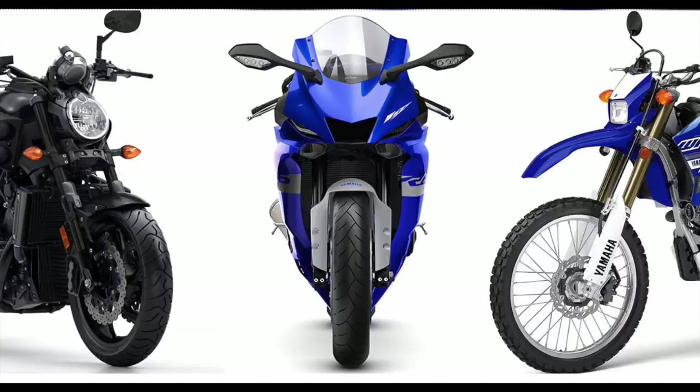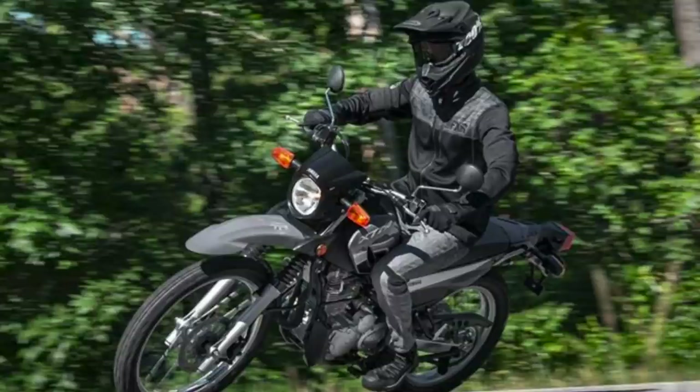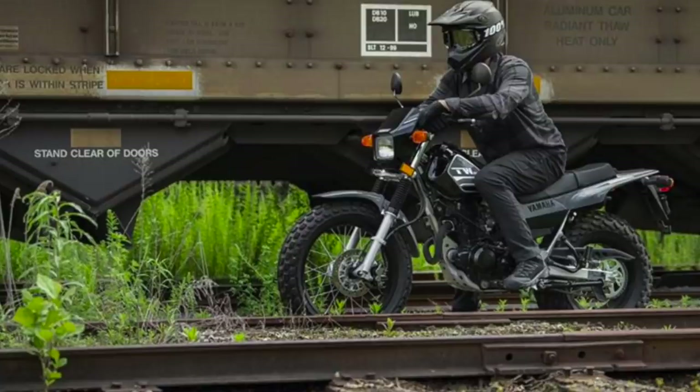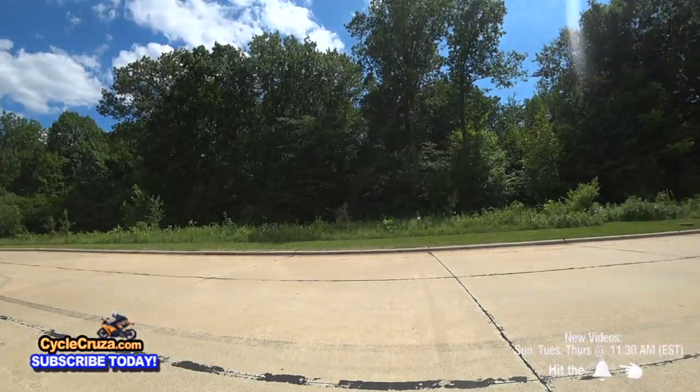What are your thoughts on the discontinuation of these three absolutely awesome, legendary, iconic motorcycles? Leave a comment. I'm very shocked to see them discontinue these bikes while keeping the very old TW200 and XT250, which are cheap for them to continue producing. I have a feeling they're going to come out with new bikes to replace these. I'm not sure about the 600 though, because 600cc super sports aren't really that popular anymore — a lot of people are riding street fighters instead, like my 2020 Yamaha MT-09.